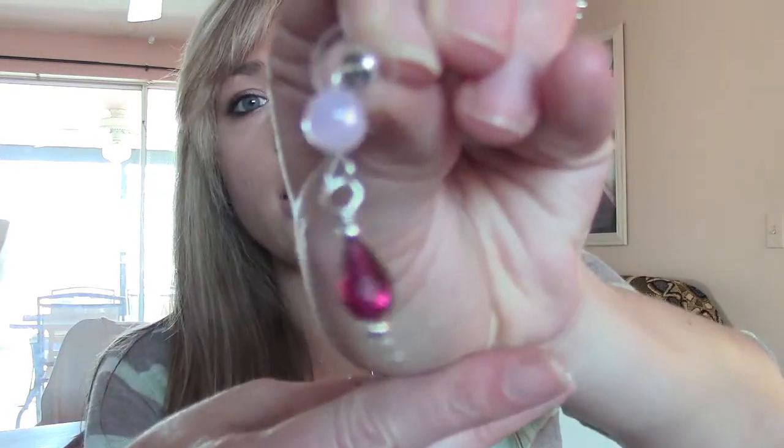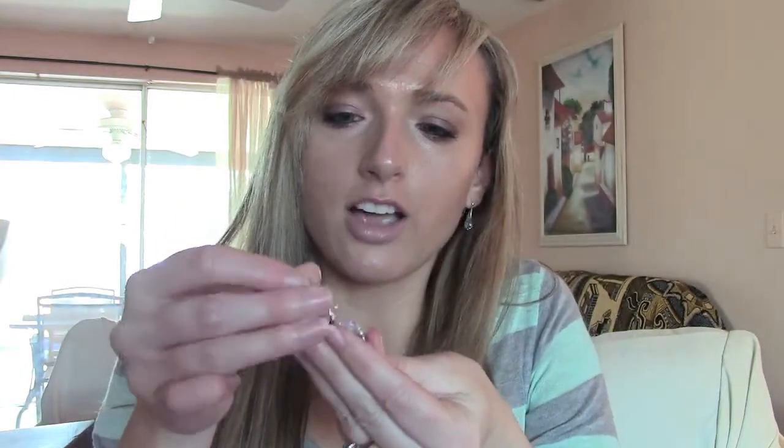I got from my aunt — she actually made these earrings. They're gorgeous. They're two of my favorite colors: the magenta color and then the fuchsia color on the top.